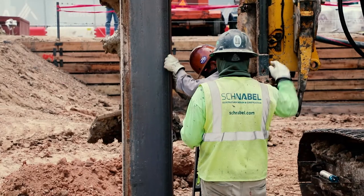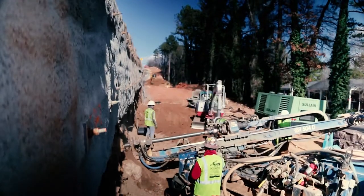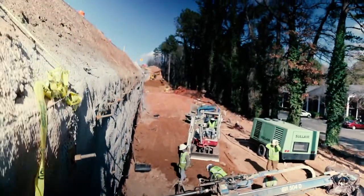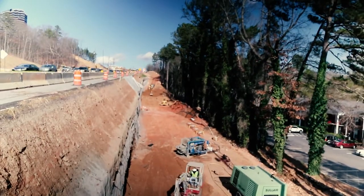In our 62 years of business, Schnabel has prided itself in its ability to lead the geostructural construction industry in innovative approaches that improve the safety and productivity of every project we are involved with. We are excited to introduce a product that revolutionizes the method to underpin sensitive structures — it's another important step in our mission to get our clients from the subsurface to the street level safely and efficiently.